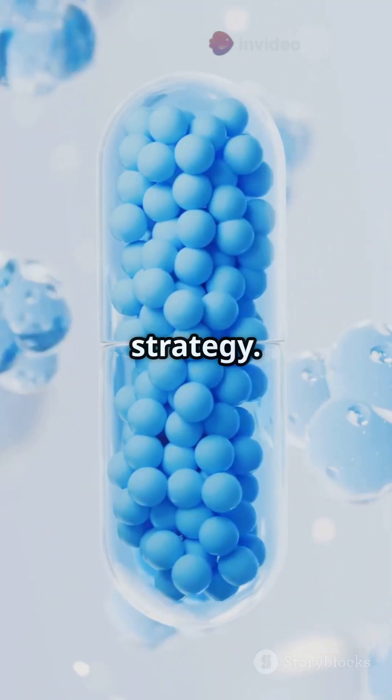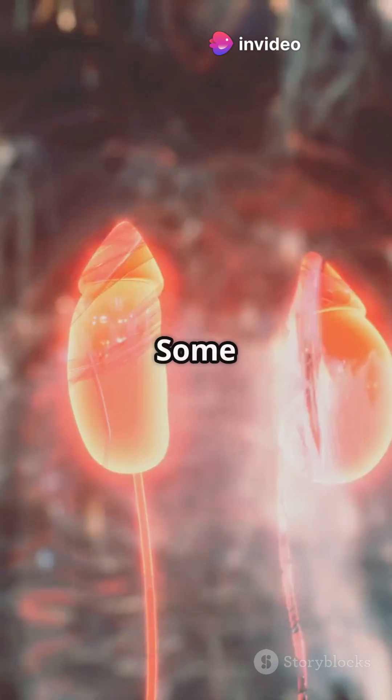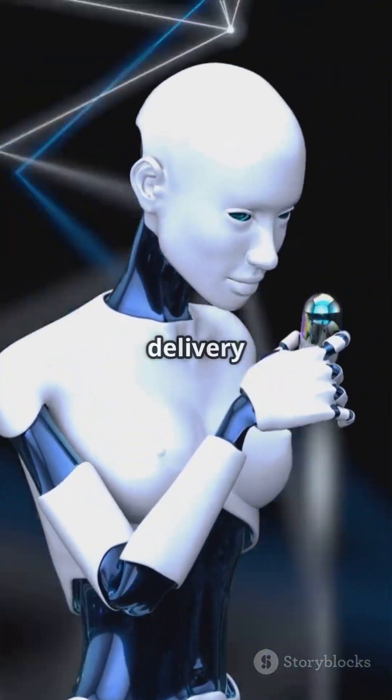Finally, the exit strategy: the liver breaks it down and it exits via urine or faeces. Some bits might hang around for hours or days. One pill, dozens of steps — your body is a high-tech delivery system.